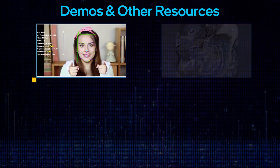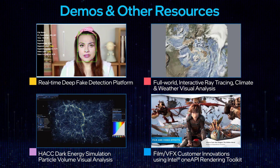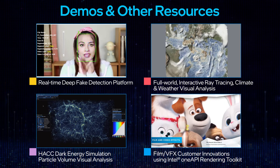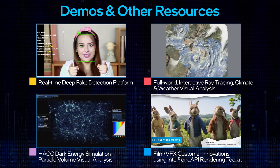In our booth, you'll want to check out super cool demos and other resources that you can tap into — all available for you to take advantage of in rendering your vision in high fidelity.